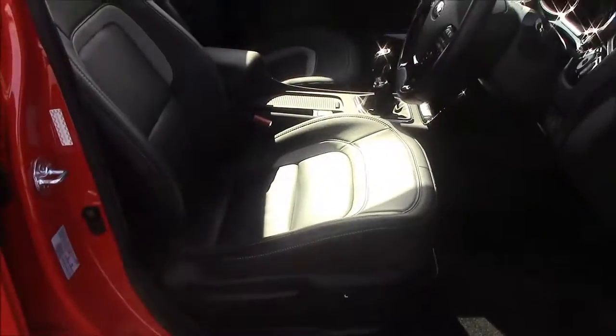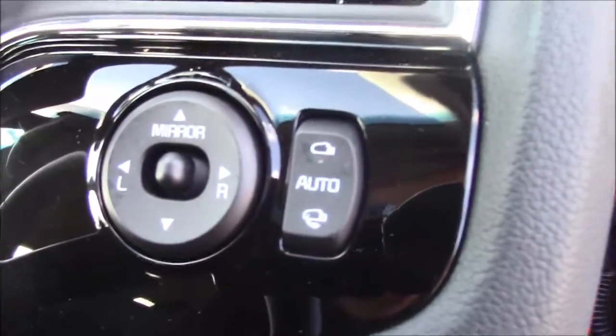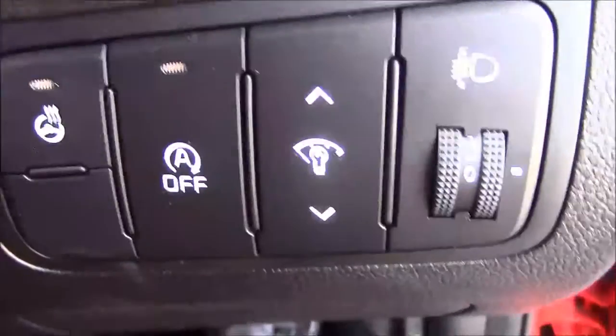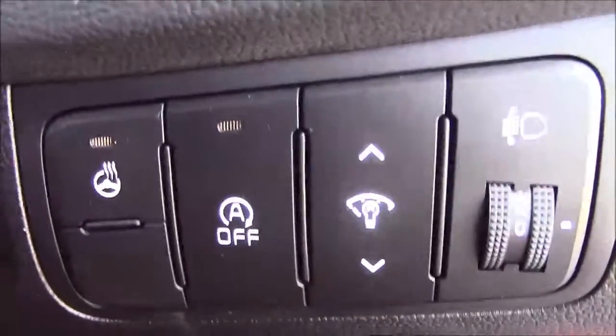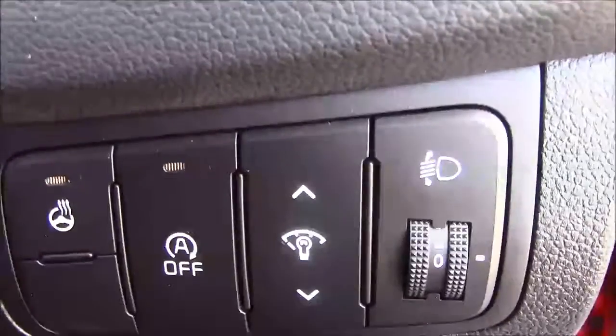Moving into the front of the vehicle, we have the same leather interior that runs right the way throughout, with a height-adjustable driver seat. To the right-hand side of the steering wheel, you'll find your electric mirror adjustments along with your automatic folding mirrors. Just below that you'll find your heated steering wheel and also your auto stop-start technology. This allows the engine to switch off on idle — for example when you're stuck at traffic lights — then simply re-engages once the clutch is depressed.